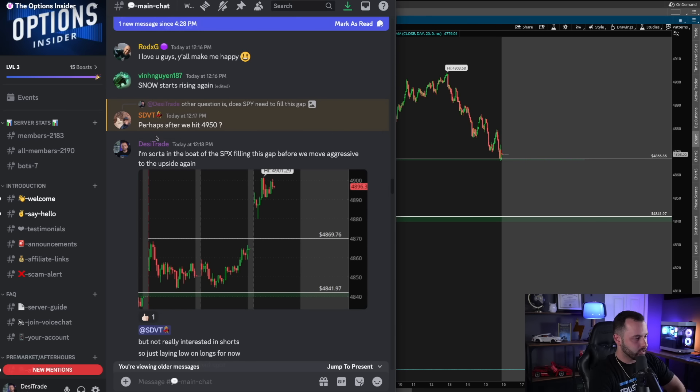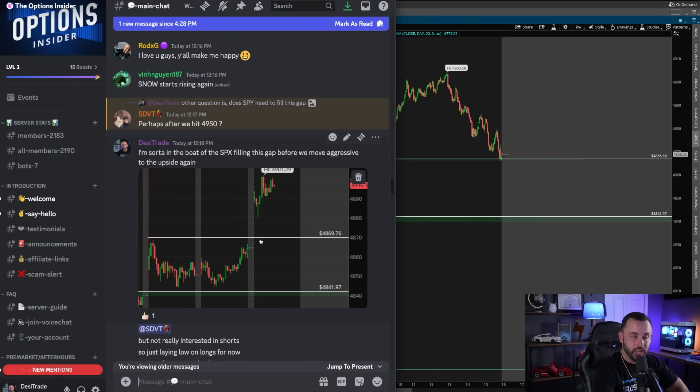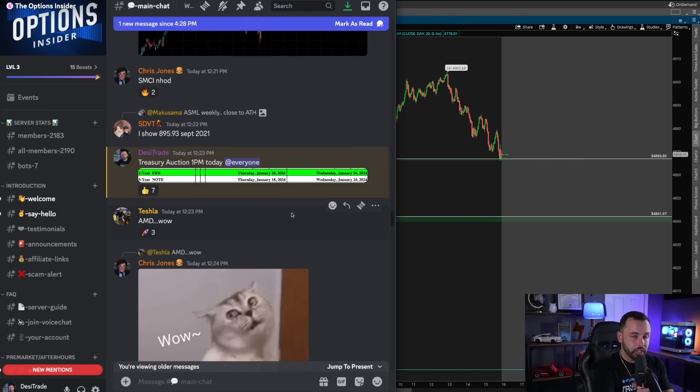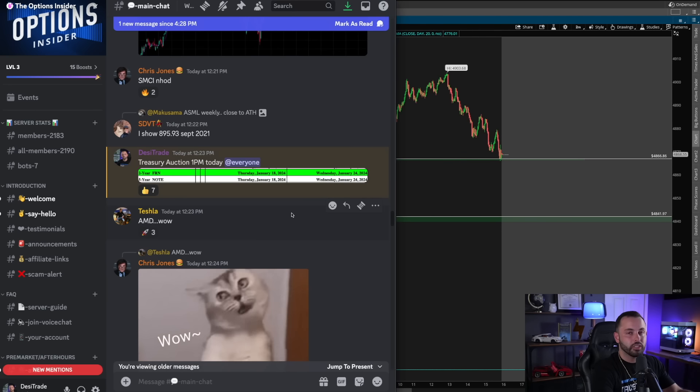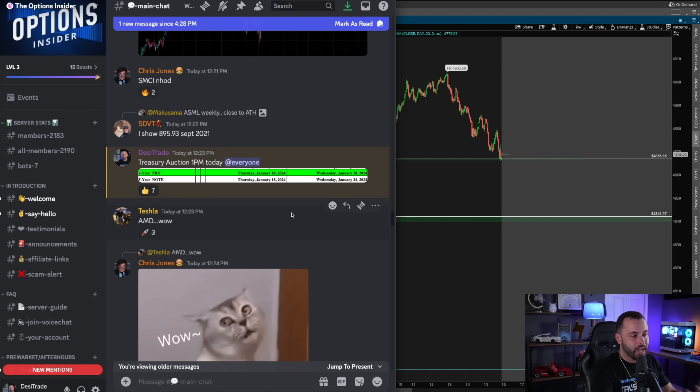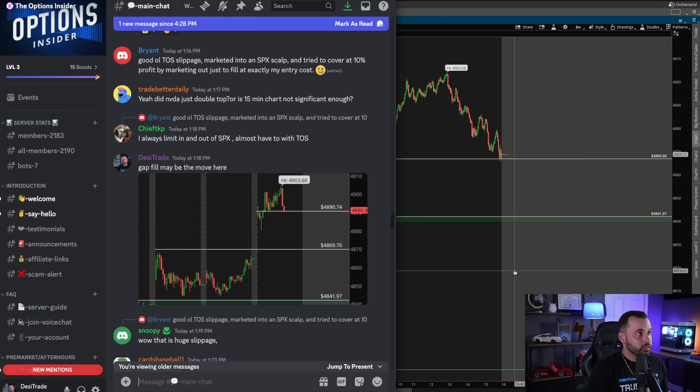In the Discord chat around 12:18 PM, people were asking where I thought SPX could go. I told the group I was leaning toward the SPX filling the gap before getting more aggressive to the upside. I was interested in SPX potentially rejecting 4900 and looking for that gap fill back to 4870. Around 12:23, I alerted the group about the two-year and five-year treasury auction coming at 1 PM and that we needed to be cautious of a potential rejection — this could move the market significantly higher or lower, but I was maintaining a slight short-side bias due to that unfilled gap.